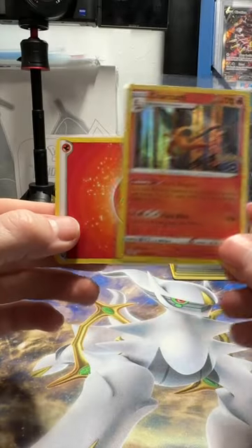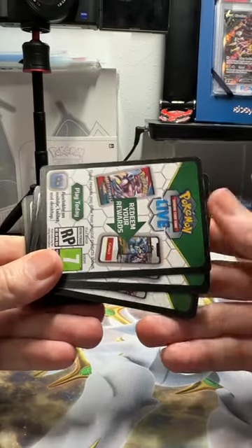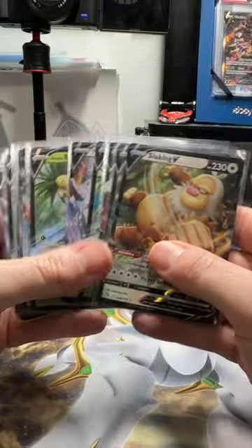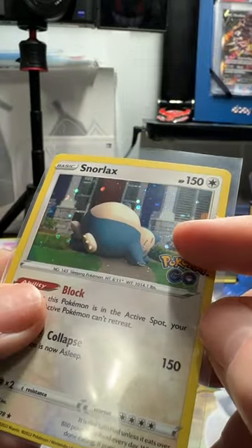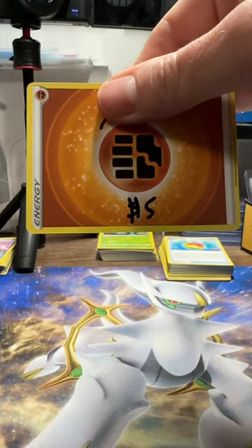One Charizard holo for $4. 48 code cards for $5. 12 V cards for $6. One Snorlax with a holo swirl, also selling for $5.